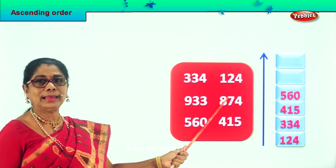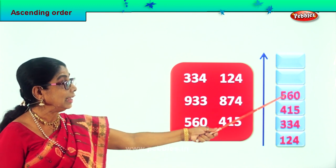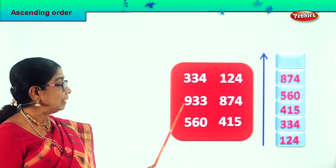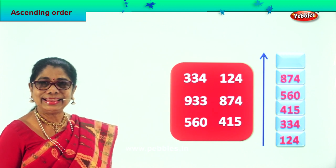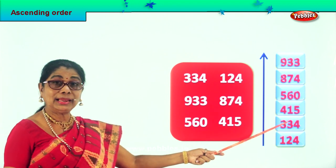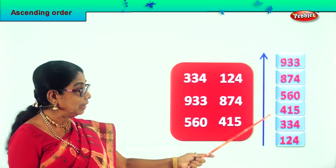Now we are left with 900 and 800. So we take first the 874 and put it over here. Very good. 874 is the next big number after 560. So 874 goes over there. Finally the last number left is 933, which goes right on top: 933. Very good. So what have we learnt today? Arranging the numbers given in ascending order. We put the smallest: 124, 334, 415, 560, 874 and 933. We arranged them all in ascending order.